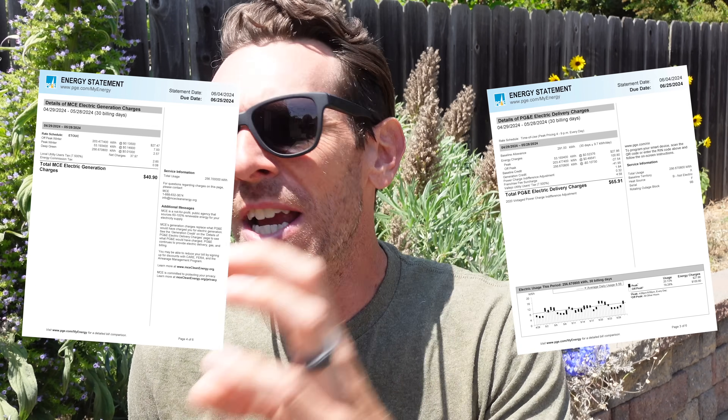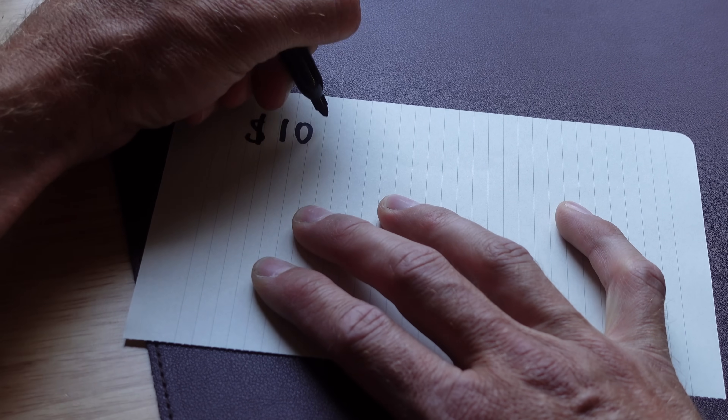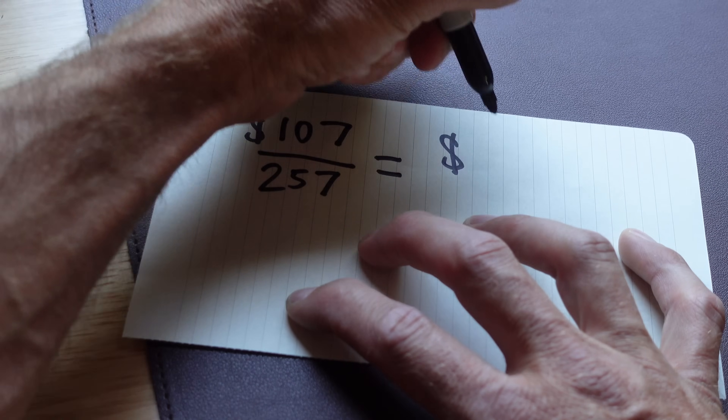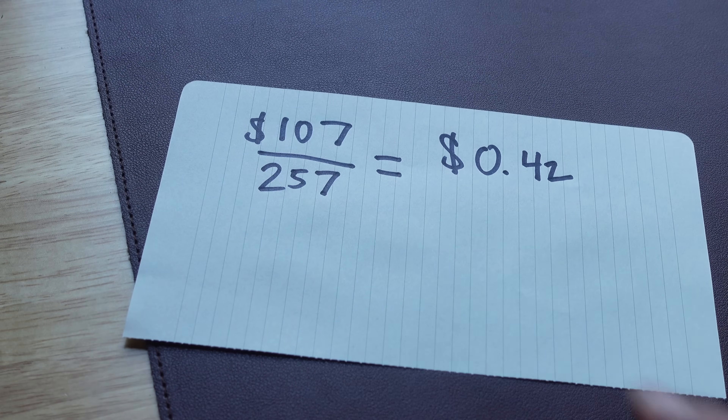My electric bill is through PG&E, and it is an absolute mess — there's a delivery fee, a generation fee, credits, taxes, fees up the wazoo. All you have to do is take the price you paid for electricity and divide that by how much electricity you used. Last month my bill was $107 for using 257 kilowatt hours. That's 42 cents per kilowatt hour — right there at the top of the national price, neck and neck with Hawaii.